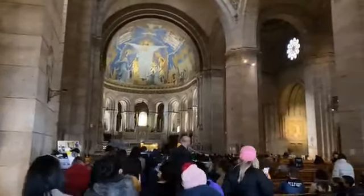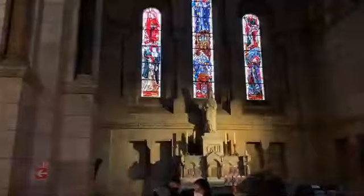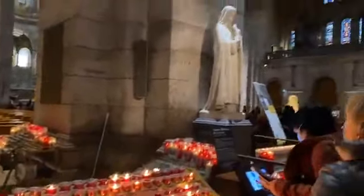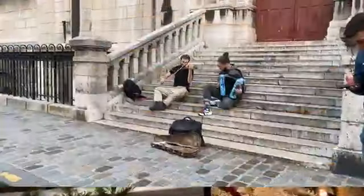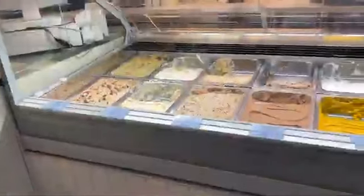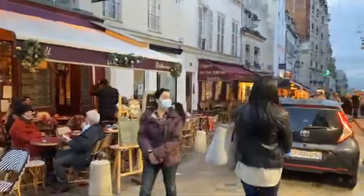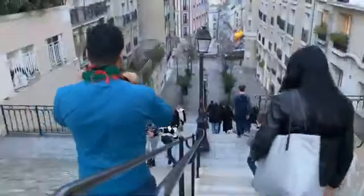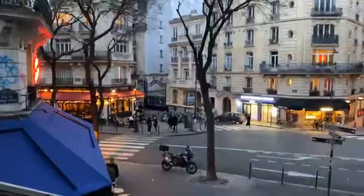Now we are going inside the cathedral. There is a small model here. We have eaten in the cathedral area. This is a street with many cafes — we had some waffles here. You can purchase from shops here, including paintings and souvenirs.